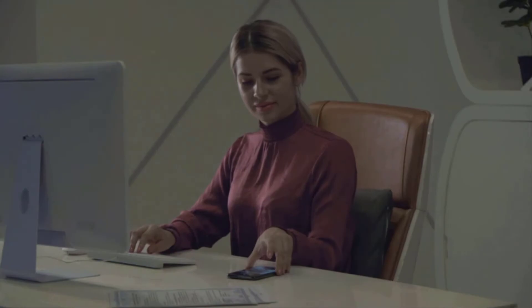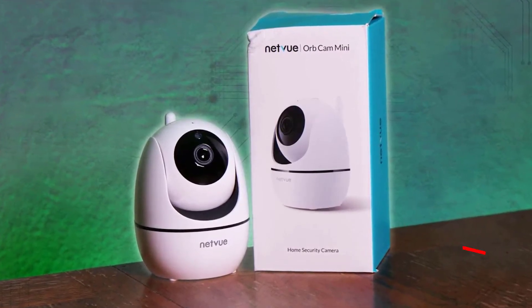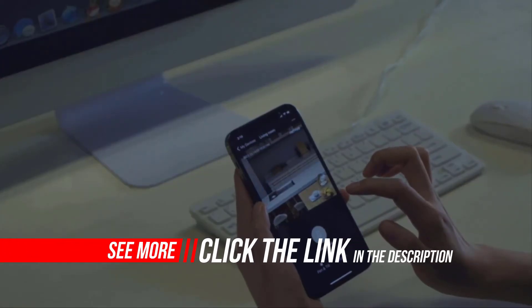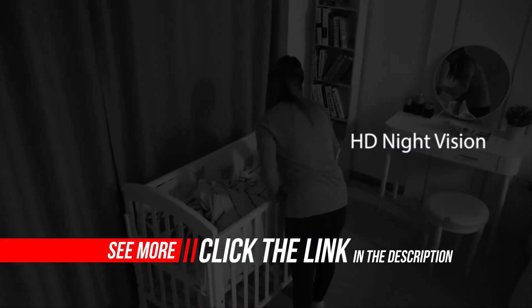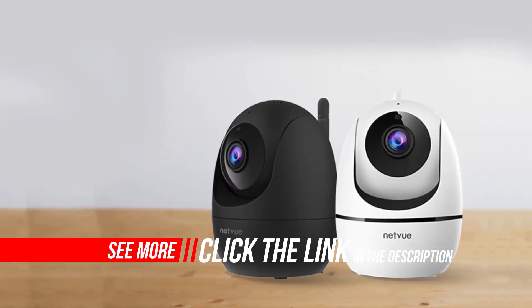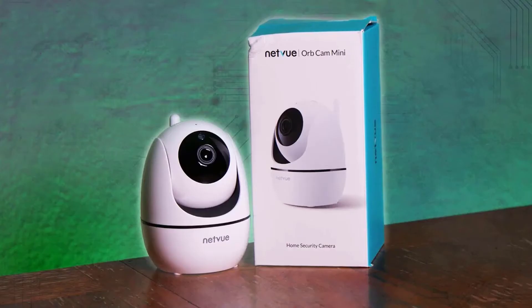Fast Wi-Fi setup via NetView App on iPhone, Android, and tablets. 1080p FHD for a 360-degree full view. With pan, tilt, and zoom function via the NetView App, the NetView Indoor Security Camera provides you with a 360-degree panoramic view of every corner of your home.